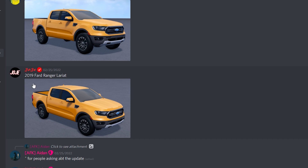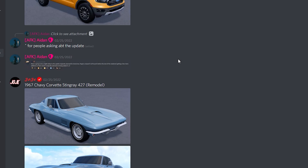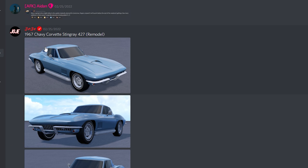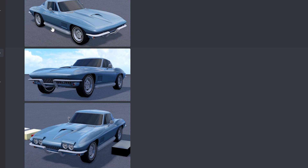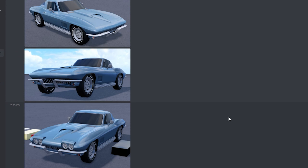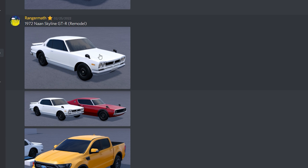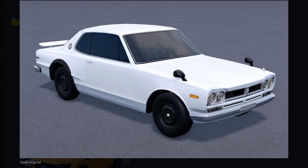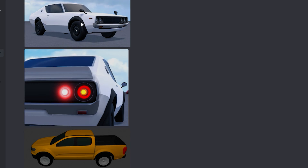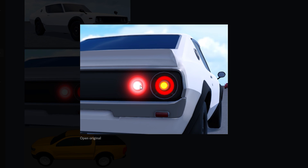Scrolling down, we got a 2019 Ford Ranger, which is really nice — I like the orange. And then we got a 1967 Chevy Corvette Stingray 427 remodel, so they are also remodeling this Corvette. And then we got a 1972 Nissan Skyline GTR remodel, so they are also remodeling that car. And then we also have a 1973 Nissan Skyline 2000 GTR — this thing looks really nice, I really do like these tail lights on it.